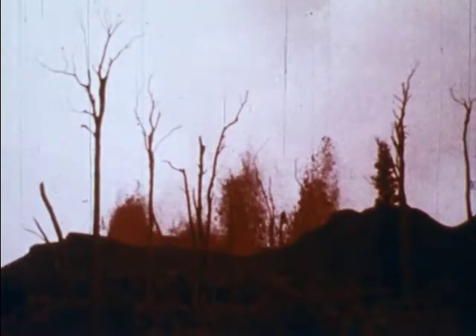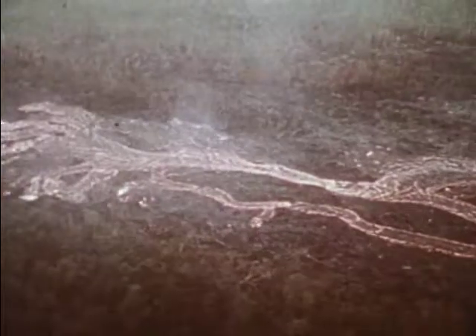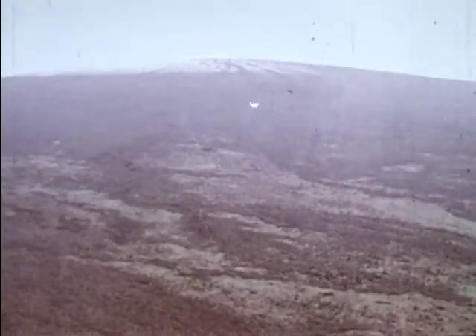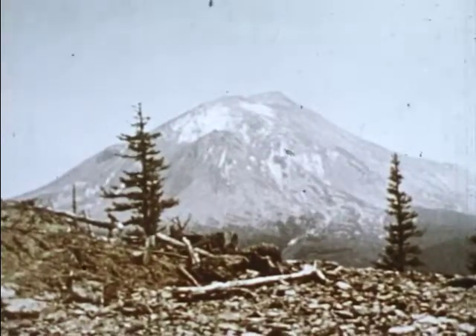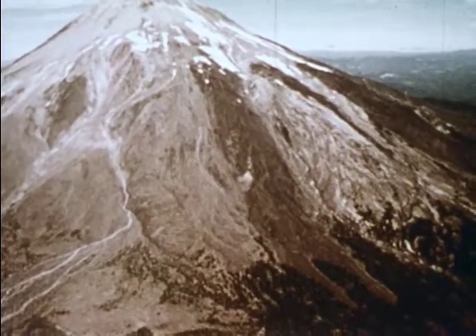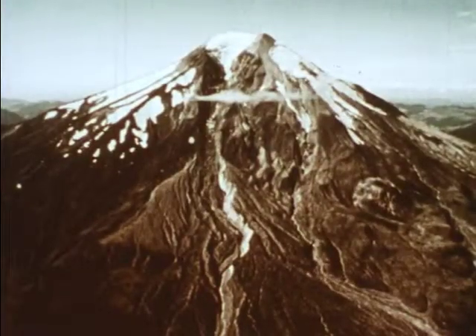Shield volcanoes, like Hawaii's Mauna Loa, exude rivers of molten rock or lava, forming huge, flat shield formations like this one. While strata volcanoes, like North America's Mount St. Helens, build up cones of rock and debris, explode them away and build them up again.